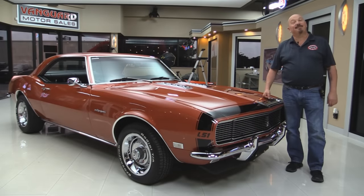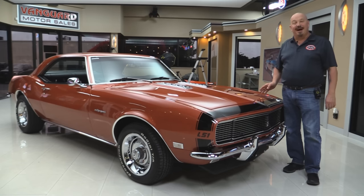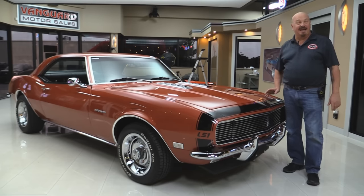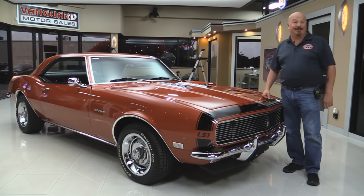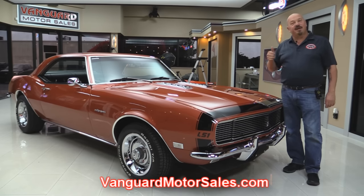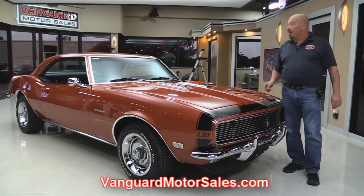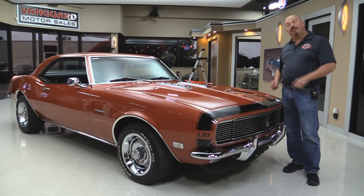Welcome back to Vanguard Motor Sales. I'm Greg and I'm standing in front of a gorgeous 1968 Restomod Camaro. It's an RS, it's got black interior, it's got beautiful paint. You're gonna love checking this one out and the LS1 under the hood — man, is it cool. Go to our website at VanguardMotorSales.com. We're gonna put it up on the lift so you can check out the underside and the LS1 under the hood. We're gonna take a look at the interior, we'll get in the trunk — we're gonna show you everything you need to see so you can make a great decision on your Camaro investment. Come on up and let's take a look.